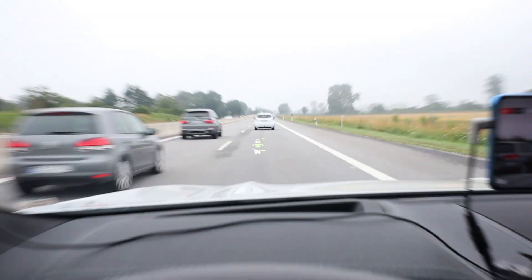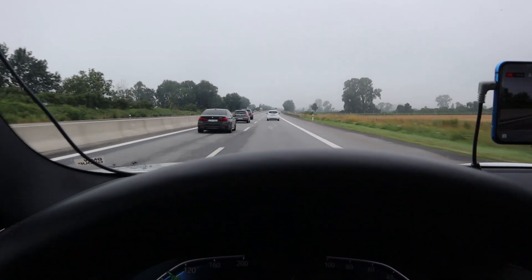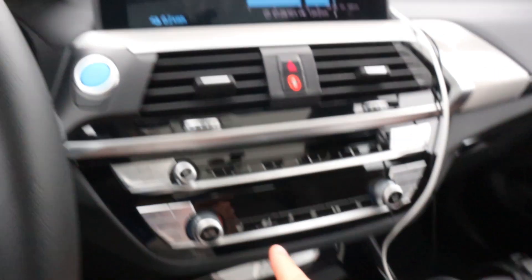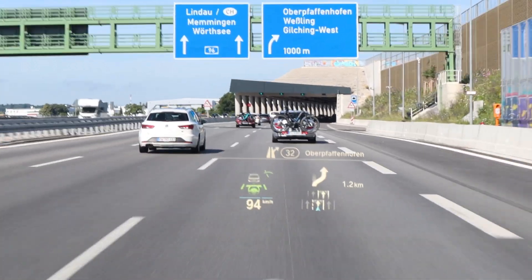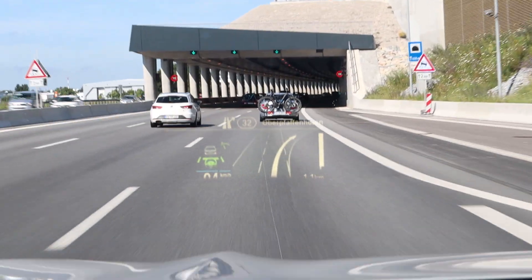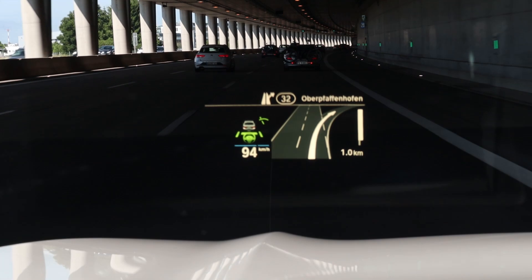And the head up display. It's 15 and a half degrees. Climate is still off, still in eco mode, still doing 94. Look at that head up display — what it shows you. You will see now the whole road. That looks really good.